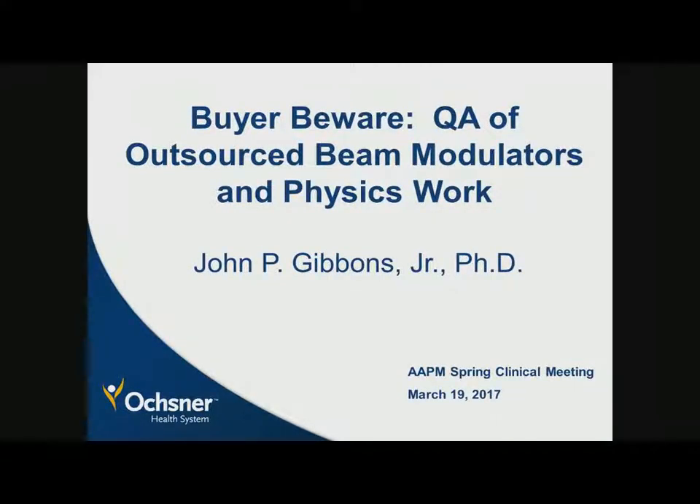Thank you, Kyle. Thank you for inviting me to do this. We're going to split this section up into a couple of sections. I'm going to talk about outsourced beam modulators and outsourced physics work — how do we do quality assurance or review of those types of processes or materials?